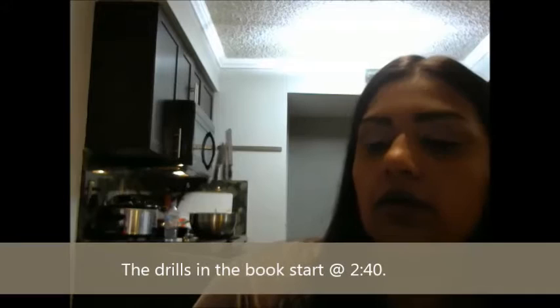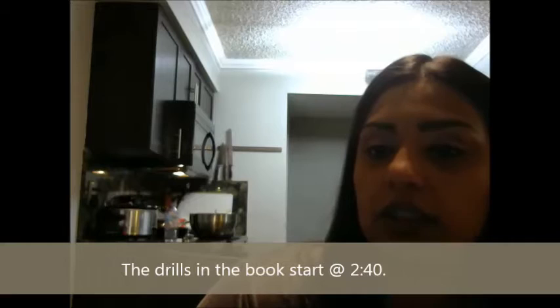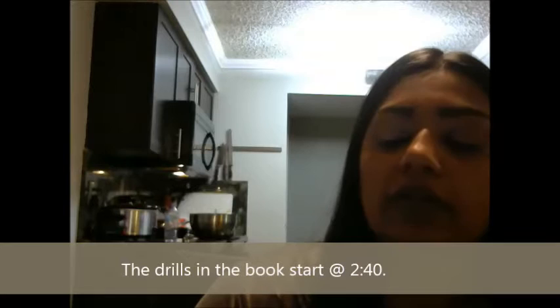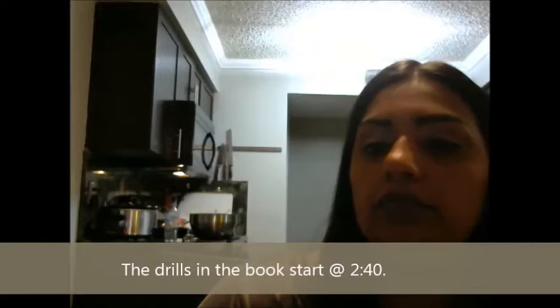We're going to go over six things: one, figure out your baseline speed; two, your thinking voice; three, breaking the sound barrier; four, hand gestures; five, we're going to go over a quick anecdote to see what it should look like when you've graduated from this whole thing and what reading a book is actually going to look like; and six, three practice drills.